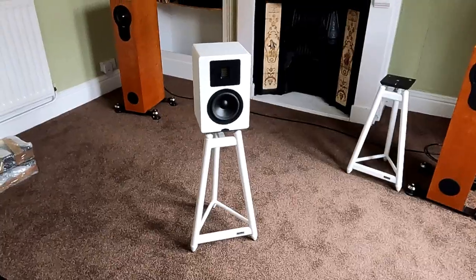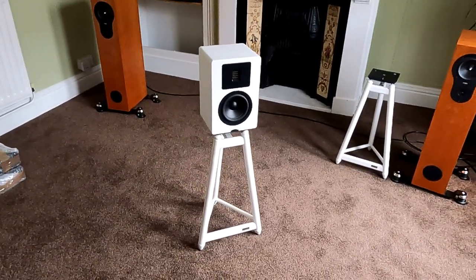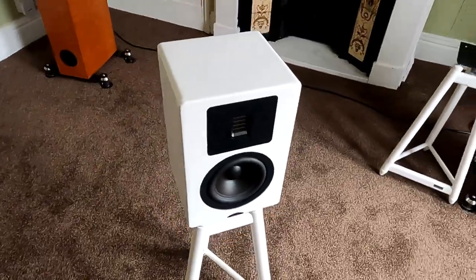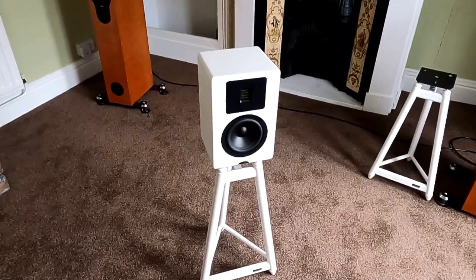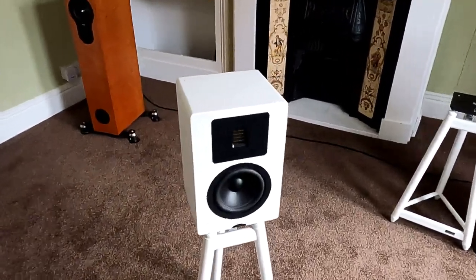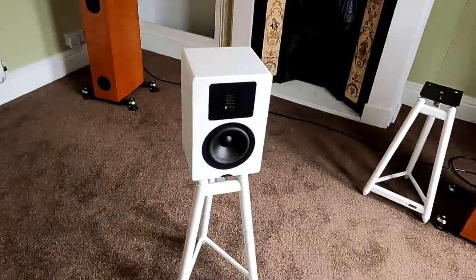So that's the Petit on the solid steel stand. I just think it suits it really well. You can get the Petit in a texture black finish; this one is satin white, which is beautifully finished. The texture black I saw at the Cranage show — it's actually better than it sounds. You sort of think of PA speakers, but it's a decent quality finish. You can see the drivers a bit better here: it's a ribbon treble unit and I think it's about a five-inch bass driver. It just seems to work really well.